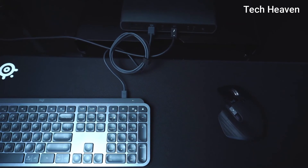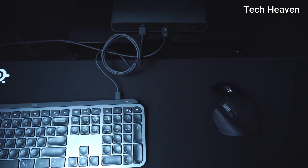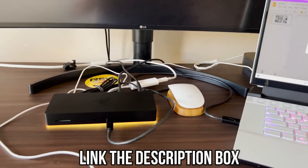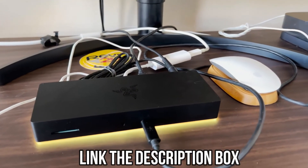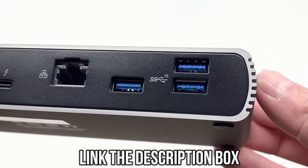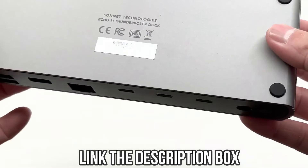Thunderbolt 4 and USB 4 is backwards compatible and future-proof, making it a sensible choice for your next docking station. Links to all the mentioned docking stations will be available in the description box — check them out if you're interested in purchasing. While you're down there, like and comment on the video to help us grow, and don't forget to hit the subscribe button as well.